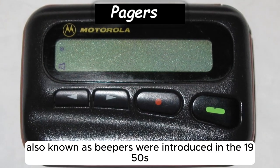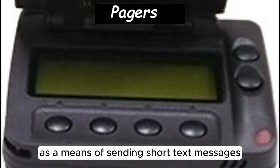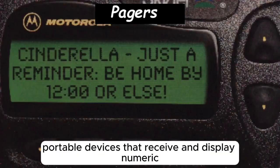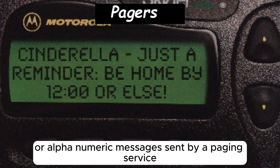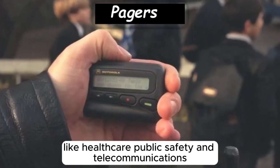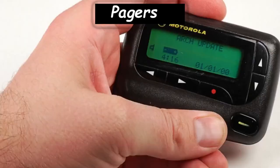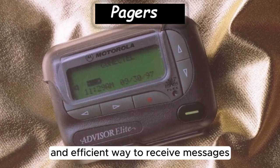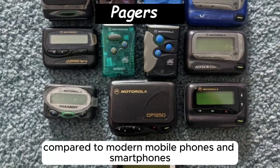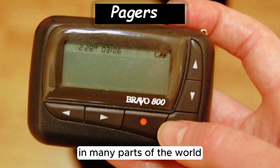Pagers, also known as beepers, were introduced in the 1950s and became popular in the 1980s and 1990s as a means of sending short text messages or notifications to individuals. Pagers consist of small, portable devices that receive and display numeric or alphanumeric messages sent by a paging service. They were widely used by professionals in healthcare, public safety, and telecommunications, where instant communication was essential. With the advent of mobile phones and text messaging, pagers have become largely obsolete in many parts of the world.